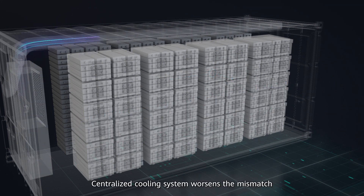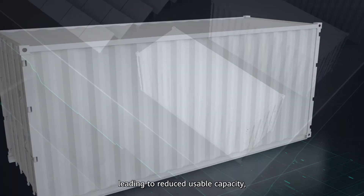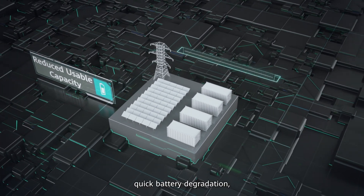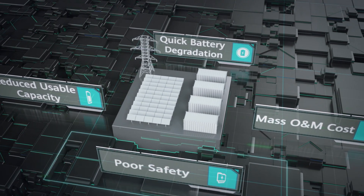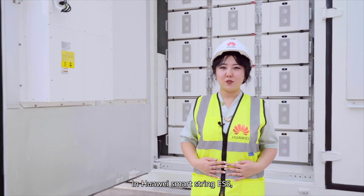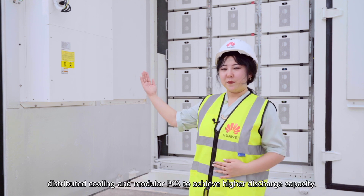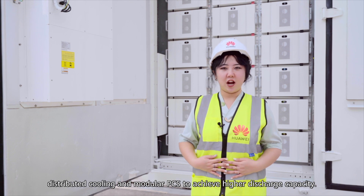The centralized cooling system worsens the mismatch due to uneven working temperature, leading to reduced usable capacity, quick battery degradation, higher O&M cost, and lower safety. In Huawei Smart String ESS, we use innovative technologies such as pack and rig level optimization, distributed cooling, and modular PCS to achieve higher discharge capacity.